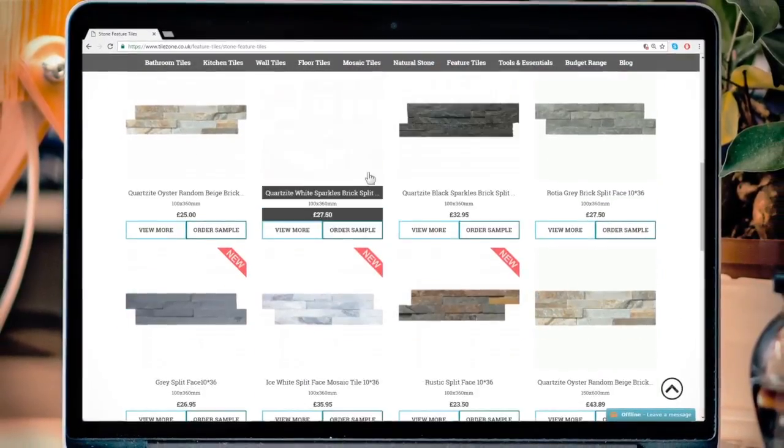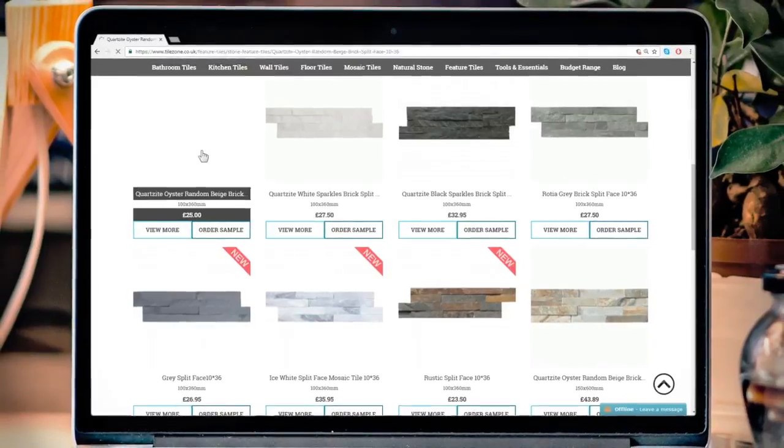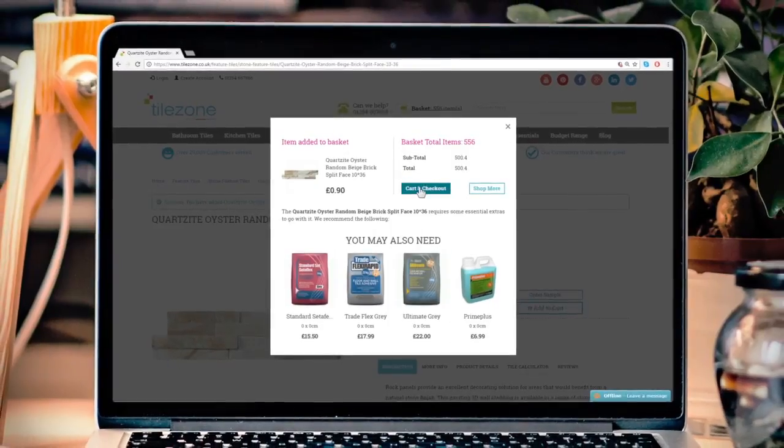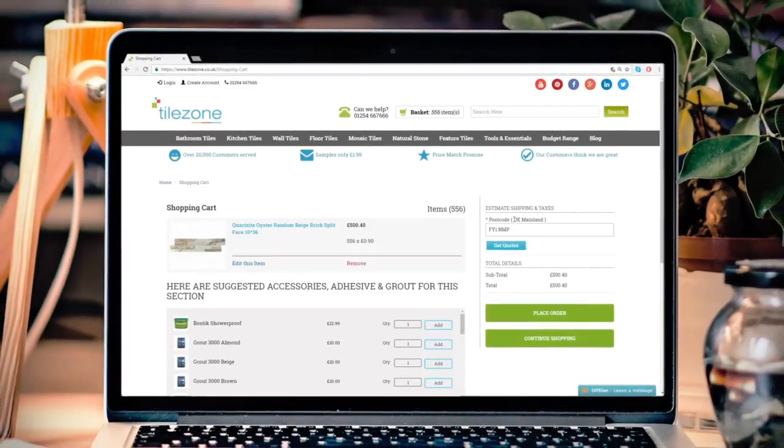You can browse the different categories and subcategories on the site. Click on the product you like, enter your quantity, and select the Add to Cart button. Add the recommended adhesives, grouts, and essentials needed for your project.